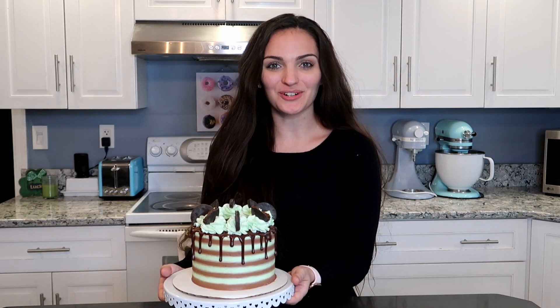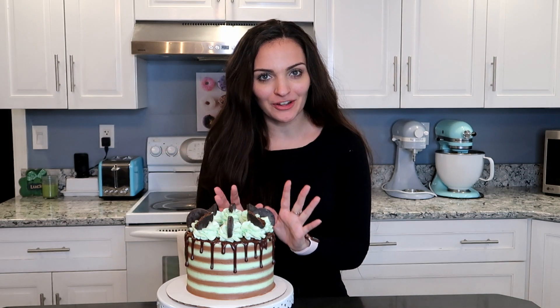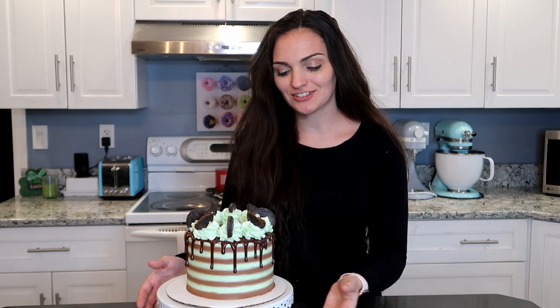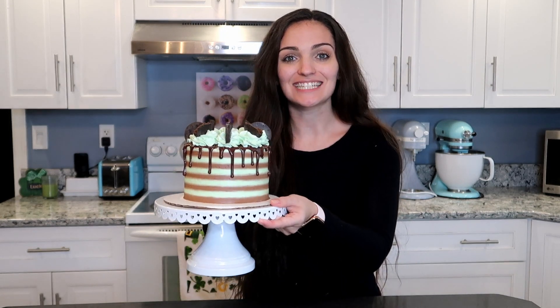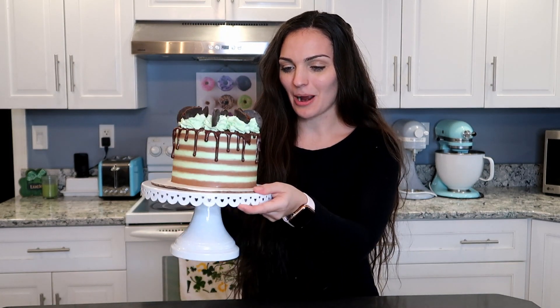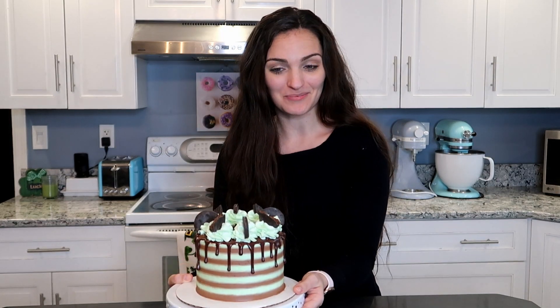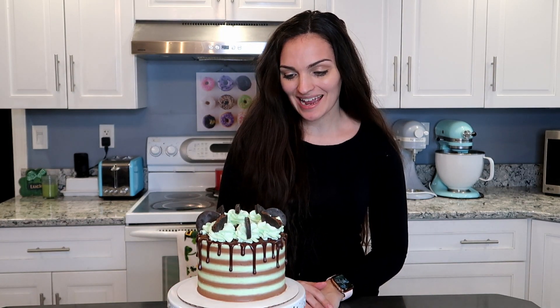Just like that, our Girl Scout cookie cake is finished! I absolutely love it. This is pretty similar to the one I did three years ago — I just wanted to see where my skills are and thought it would be fun. I just love the chocolate and the peppermint colors together, it's super pretty. I absolutely love stripes on cakes and I don't get to do it very often. I love how there are chocolate and peppermint stripes going up and down the whole cake — I just think it is so pretty.